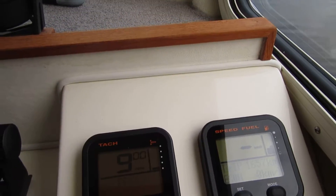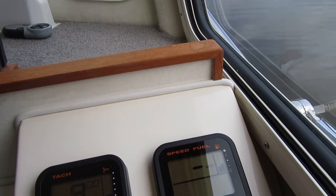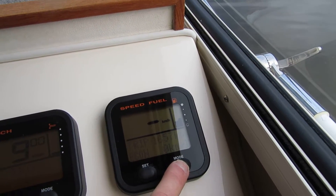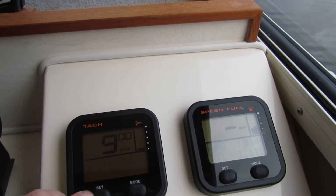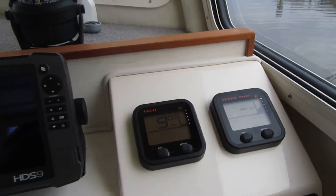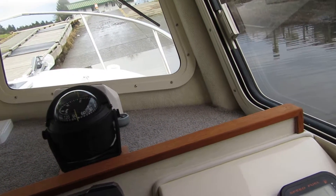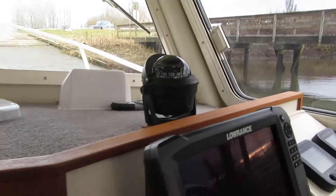Just trying to scroll through here to see what we can find — somewhere along here we'll find the hours on this. These things tell you a whole bunch of information. Pacificcoastyachtsales.ca, 604-708-1980. Startup video on a 24-foot Sea Sport 2014 with a 300 horsepower Yamaha. Thanks for watching.